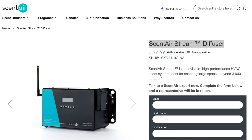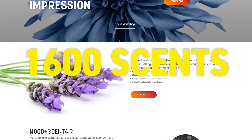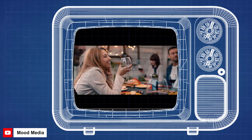The scent-to-air stream diffuser works for spaces larger than 3,000 square feet. Also in the retail scent game is a company called Mood Media. They have over 1,600 scents to choose from for pumping into retail spaces, and they provide resources for all sorts of atmospheric manipulations.